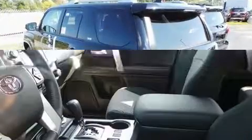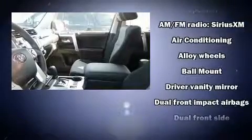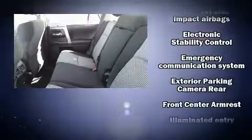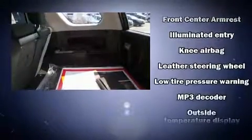Toyota ensures the safety and security of its passengers with equipment such as dual front impact airbags, front side impact airbags, traction control, brake assist, anti-whiplash front head restraints, a security system, an emergency communication system, and four-wheel disc brakes with ABS.